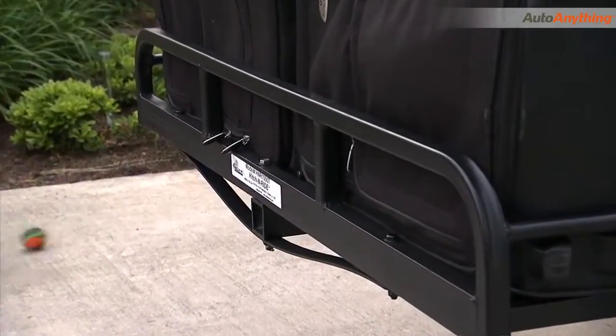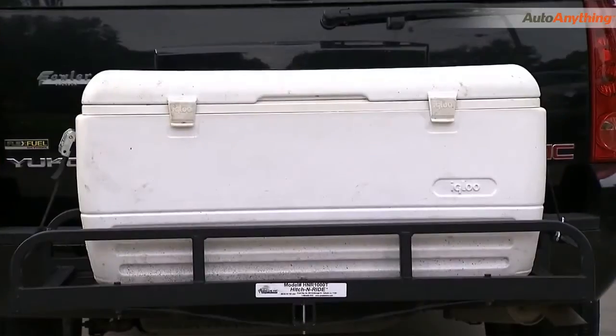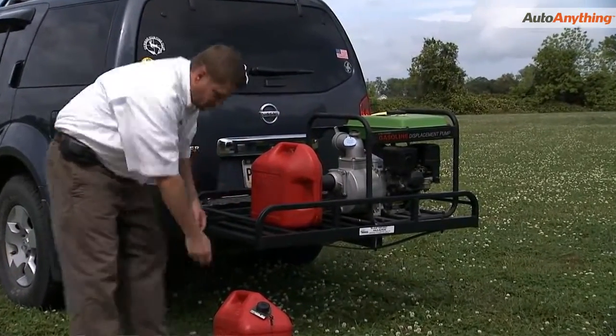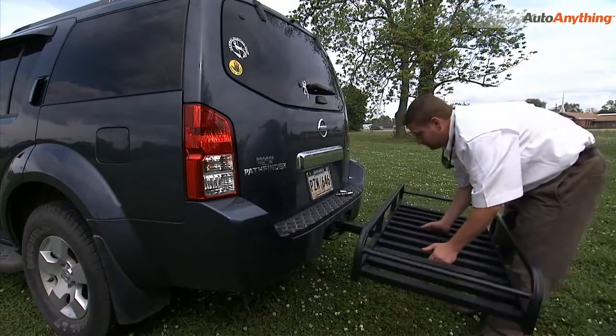The Hitch & Ride is ideal for items such as luggage, ice chest, sporting equipment, or other bulky items. It's lightweight, sturdy, and installs in seconds.